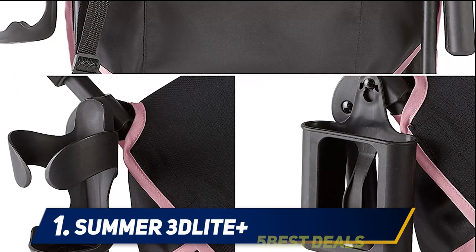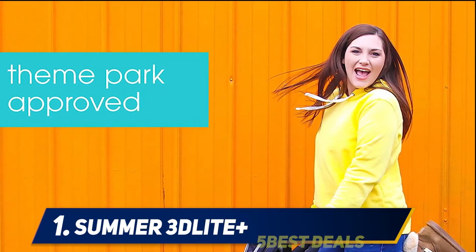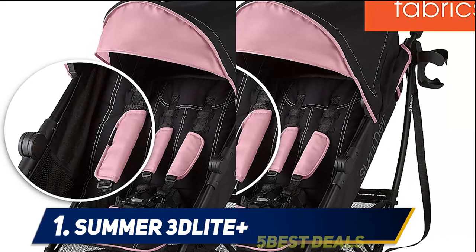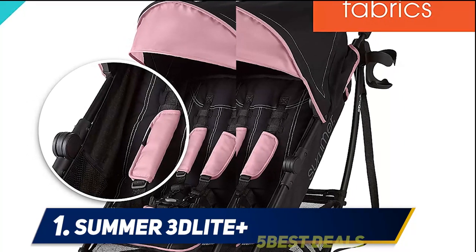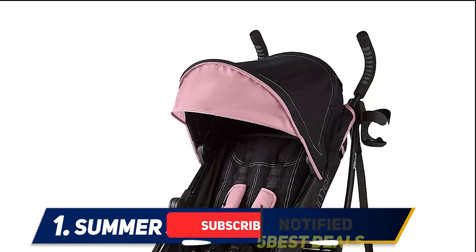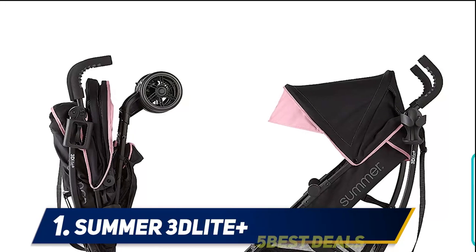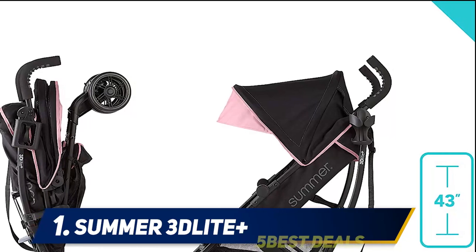And number one, the Summer 3Dlite Plus. This light and convenient stroller is good quality for everyday use and is perfect for trips to the supermarket, days out with the family, and even for taking with you on vacation. With a high-end look and feel, this stroller weighs in at just 14 pounds and the padded carry strap makes it easy to take anywhere. Suitable from birth, the 3Dlite Plus has a fully reclining seat made from soft yet durable polyester and is padded to provide extra comfort.